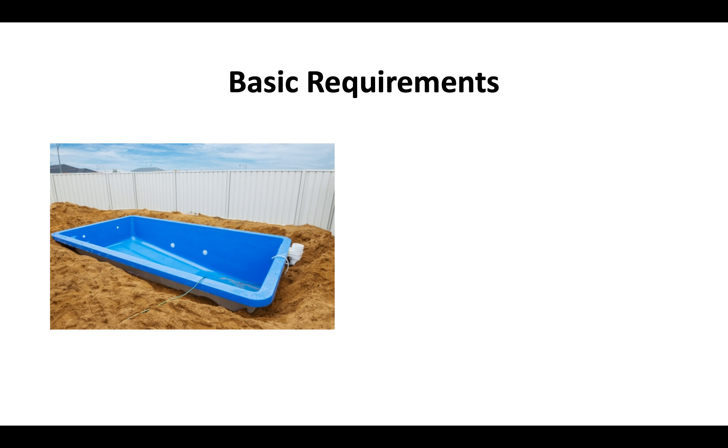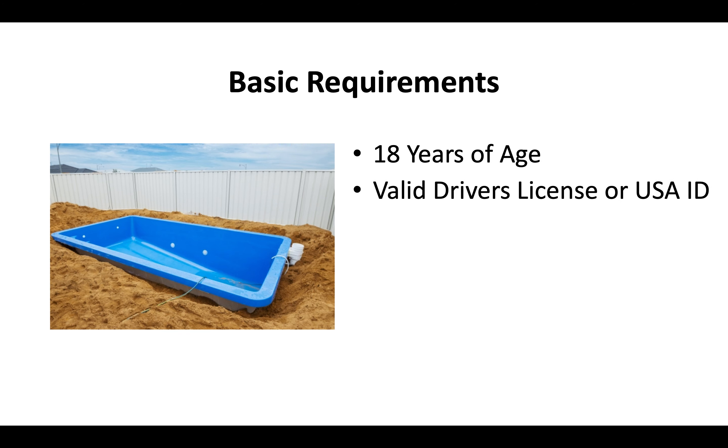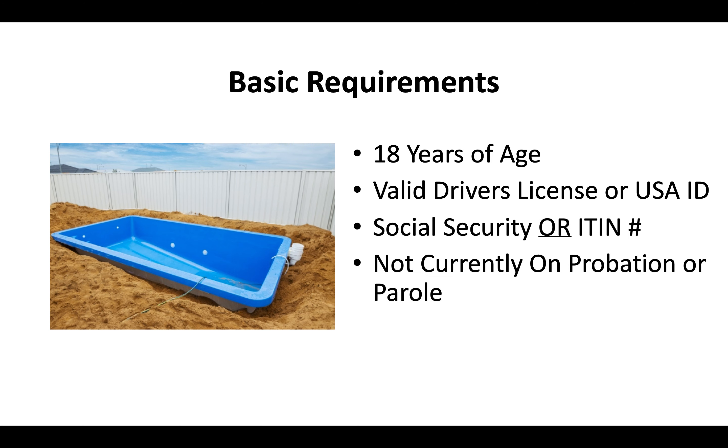The basic requirements for a California contractor license are that you're at least 18 years of age, you'll need a valid driver's license or US ID, you'll need a social security or ITIN number, and you can't currently be on probation or parole.